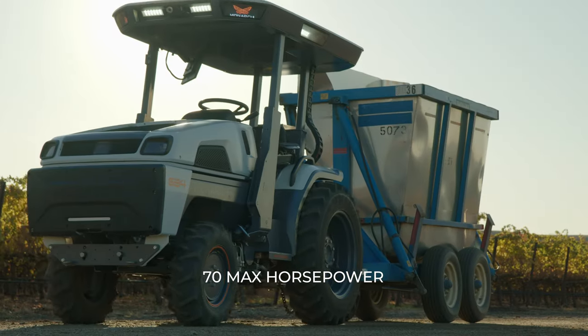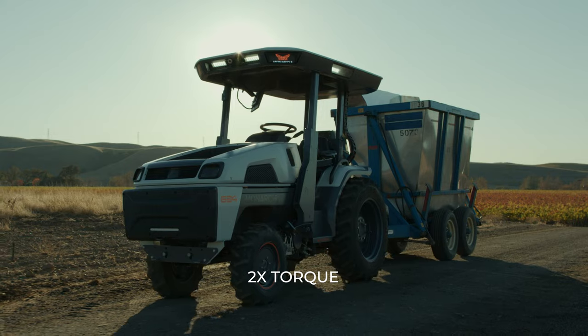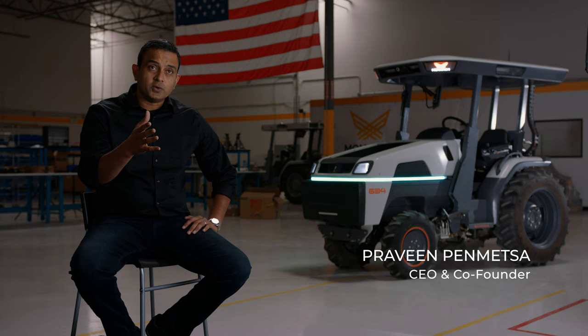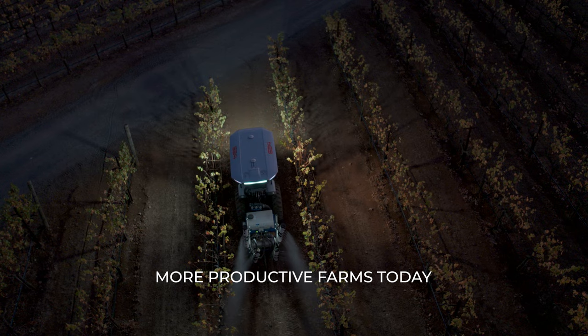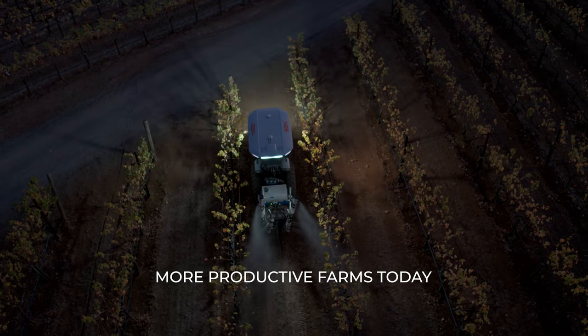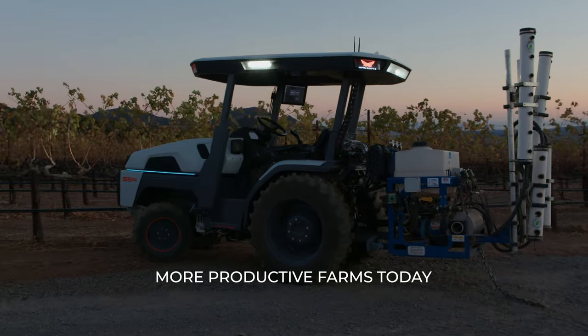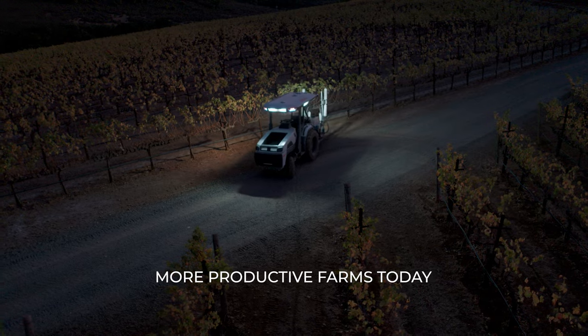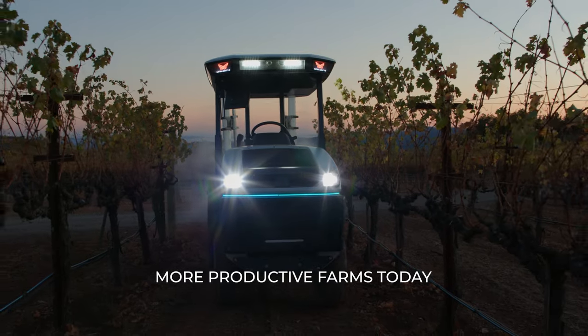The Monarch tractor and our technology is ready for farmers around the world to start using our tractor and help you make more money and take control of your farm. All of this at a global scale means that you can really trust the Monarch tractor to do your mission critical applications today.